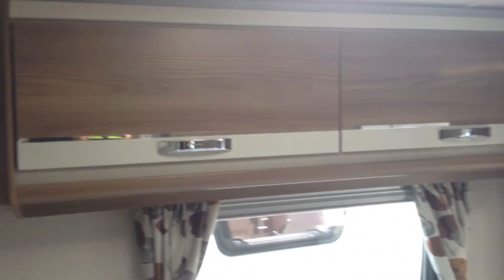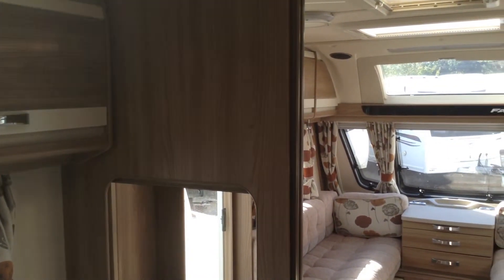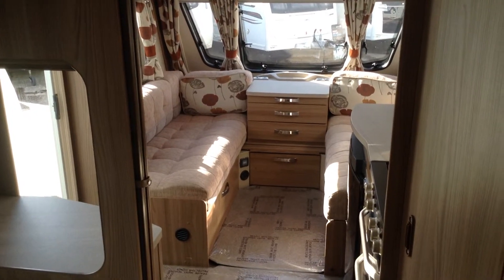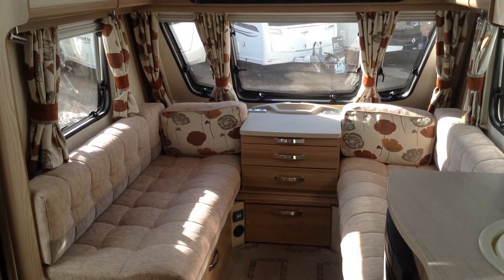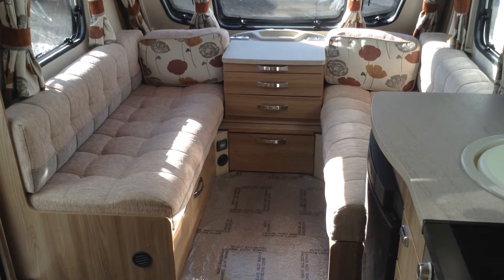There you have it — it's a 2015 Swift Fairway 554, loosely based on the Challenger 554. This is a special edition unit to Broadlane in great condition. If you'd like to have a look, please call us. The contact number is 01789 763432. Thank you.